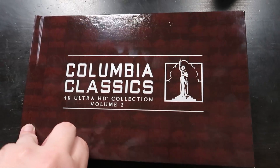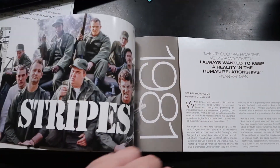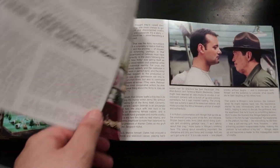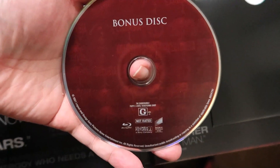Like the previous volume, you get three movies on each side that fold out, along with an 80-page hardbound book covering the history and impact of each film. The collection also comes with a bonus disc featuring 20 shorts from the Columbia Pictures library — some of them are Academy Award-winning and nominated shorts, which is exciting.